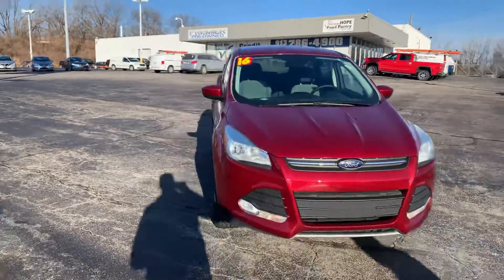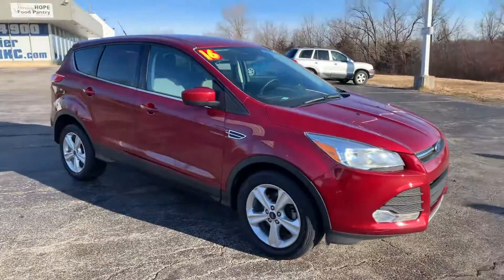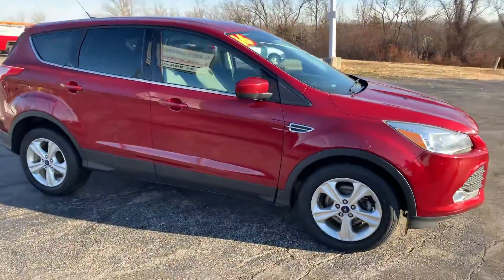Good morning, Kelly. This is Devin over here at Premier Pre-Owned over in Kansas City, Kansas. I just wanted to take a minute today to show off my 2016 Ford Escape.